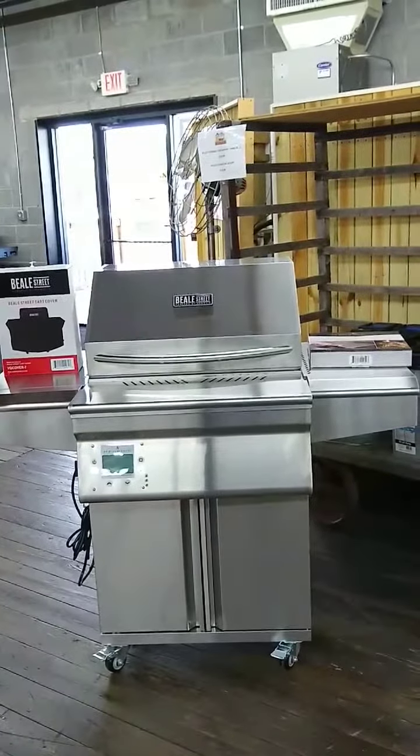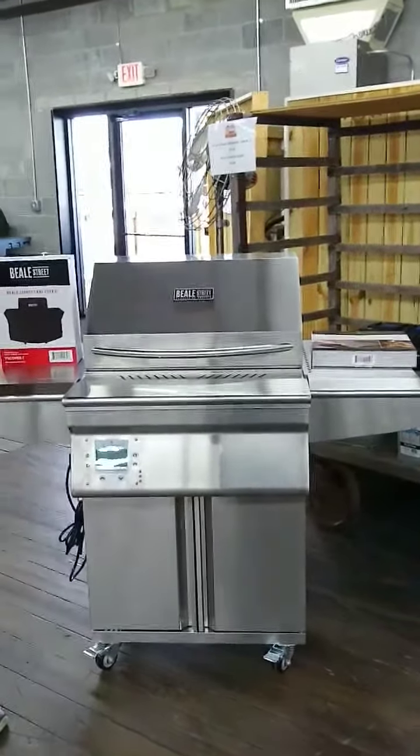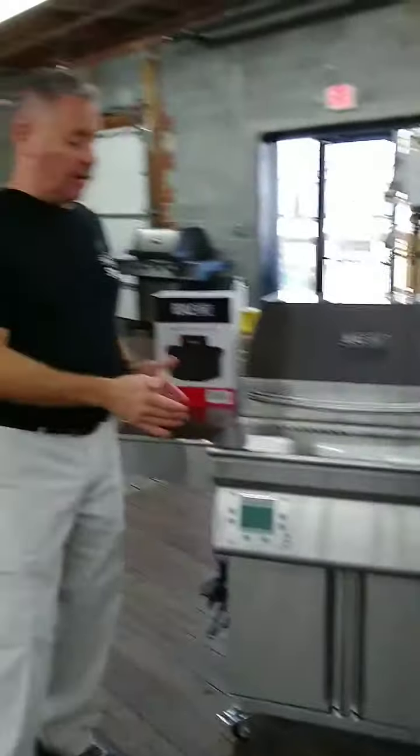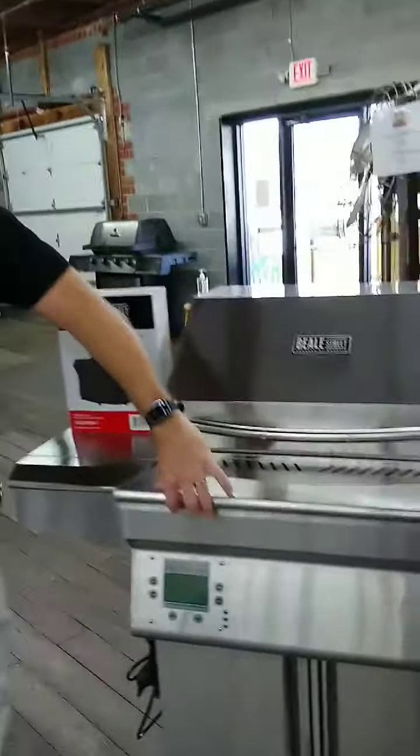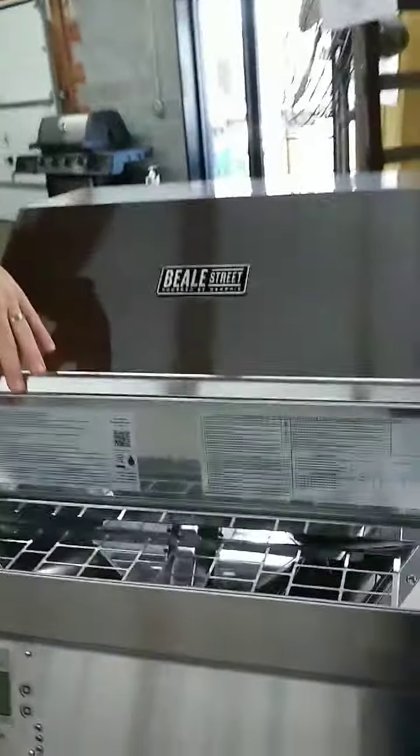So basically it was originally a built-in grill. Memphis went ahead and gave it a stainless steel stand. This is a built-in, front-loading pellet grill on a stainless steel stand.